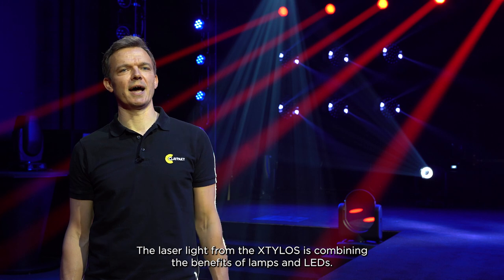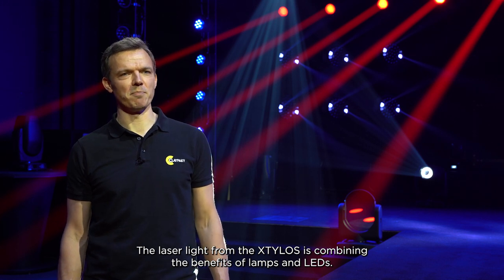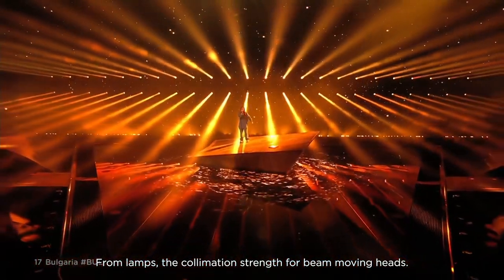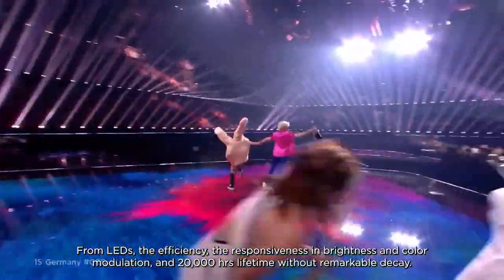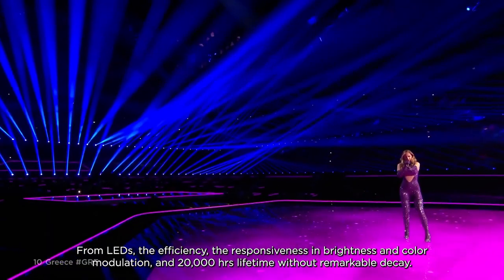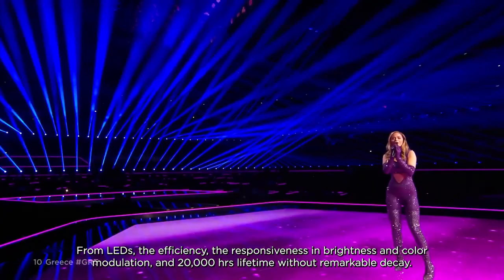The laser light from the Stilos is combining benefits of lamps and LEDs. From lamps, the collimation strength in beam moving heads. From LEDs, the efficiency, the responsiveness in brightness and color modulation, and 20,000 hours lifetime without remarkable decay.